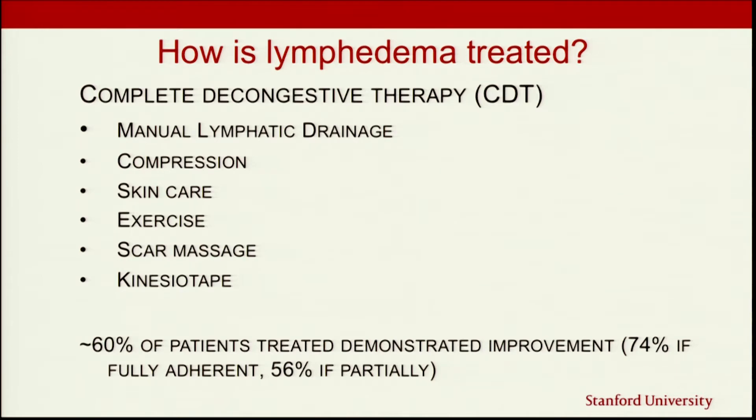Very commonly we also use compression. We've stimulated and moved the fluid, but we don't want it to collect back where it started. Compression garments hold that area taut so fluid can't pull back in. When compression is on, we want to do exercises — jaw stretches, swallowing exercises — adding exercise with compression helps you kill two birds with one stone. Skin care is also very important, particularly if you have a neck dissection and scar tissue where lymphedema forms above it, as you can get infections in those areas.